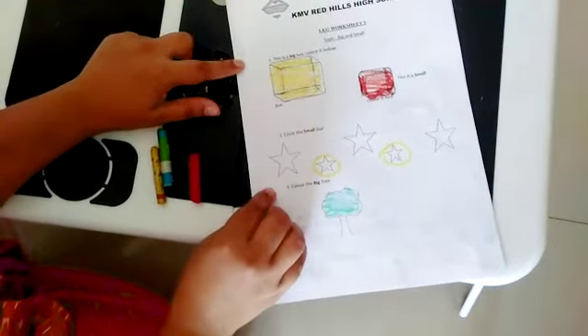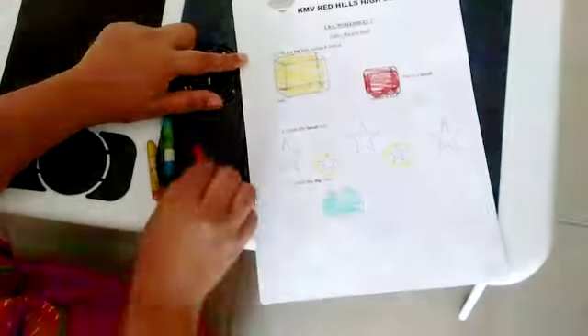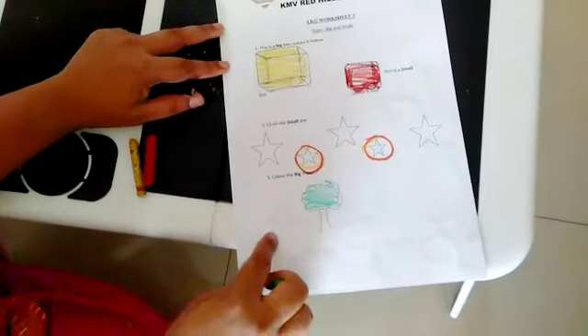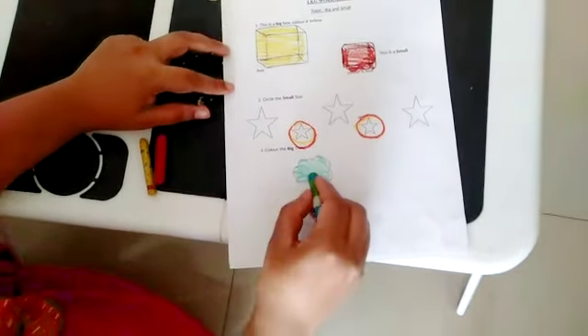Here we have to circle the small stars. So which is a small star here? This and this — so we will circle the small stars. Here we have to color the big tree. So which is a big tree here? This one.